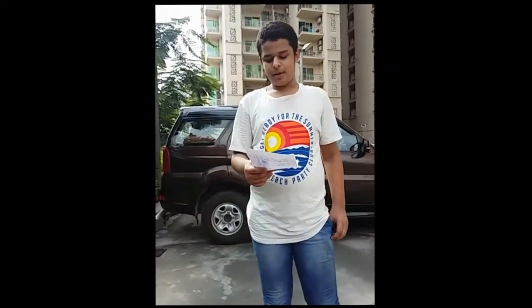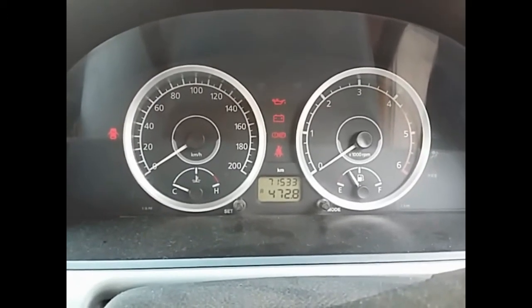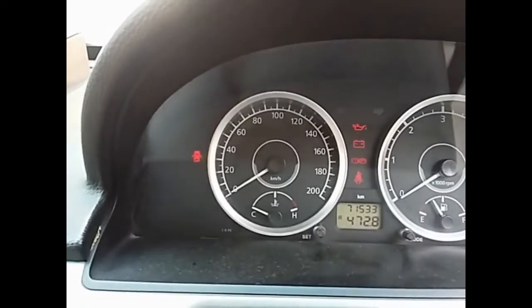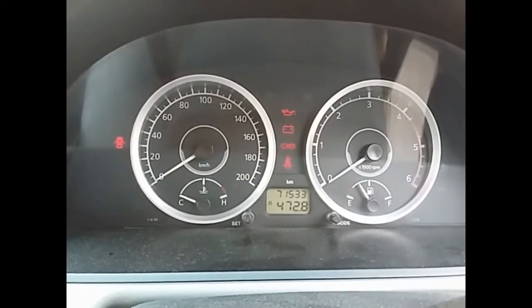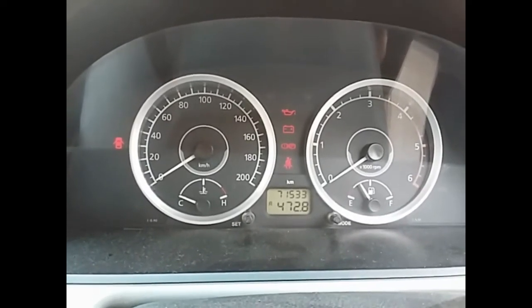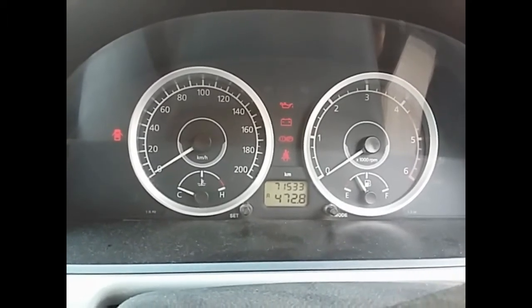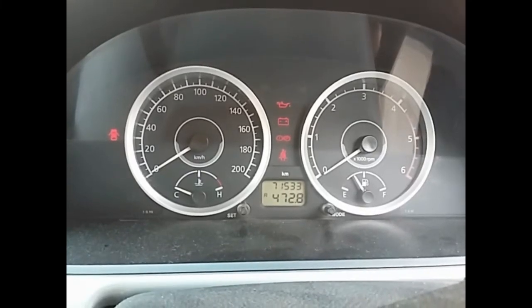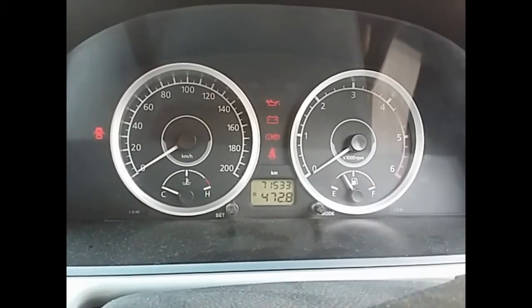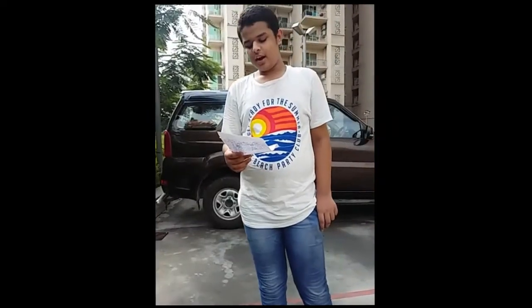There is a tachometer and trip computer. The instrument cluster shows various things: the door open alarm, the seat belt alarm, total distance — you can set the trip distance to zero and calculate the distance you travelled in a trip. You can also see the temperature, speed, how much fuel the car has left, and the RPM. There are also rear AC vents.